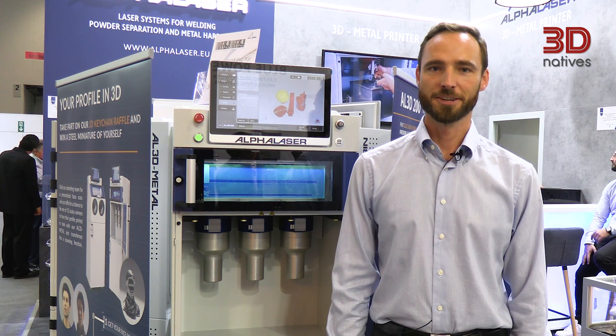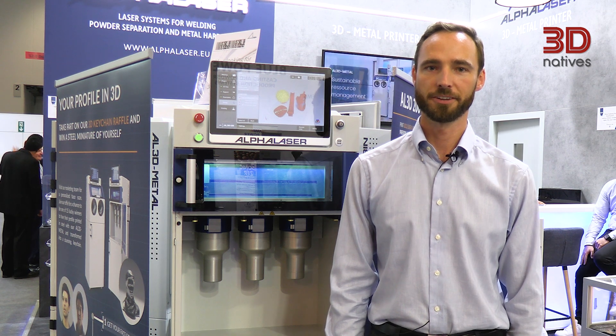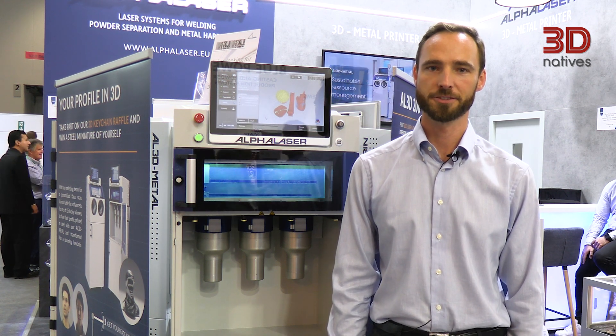Hello, my name is Daniel Wiedl. I'm project manager additive manufacturing at Alphalaser. Alphalaser is a company based in Munich, Germany. It's a laser machine manufacturer for laser welding, laser hardening, and additive manufacturing machines.